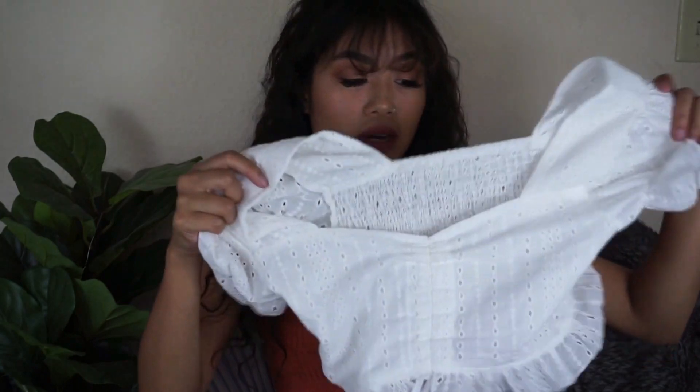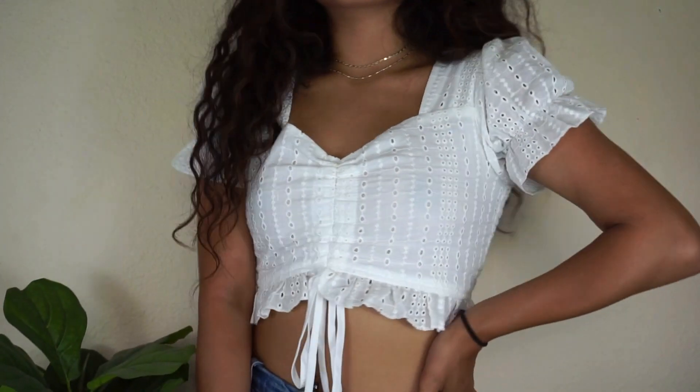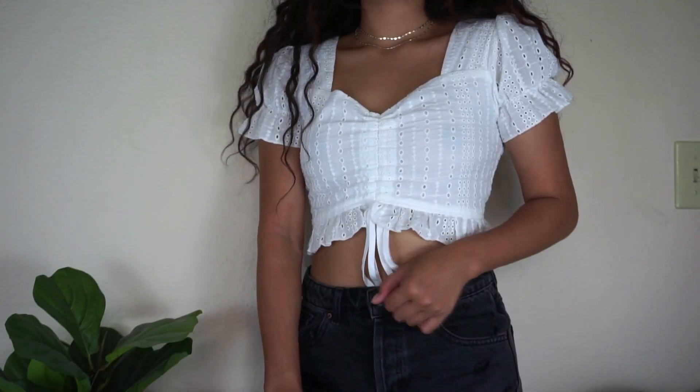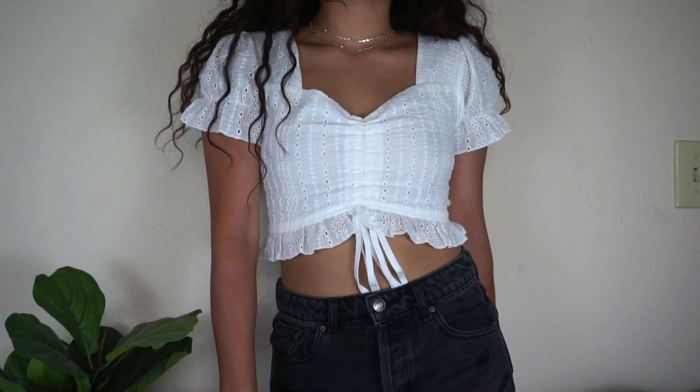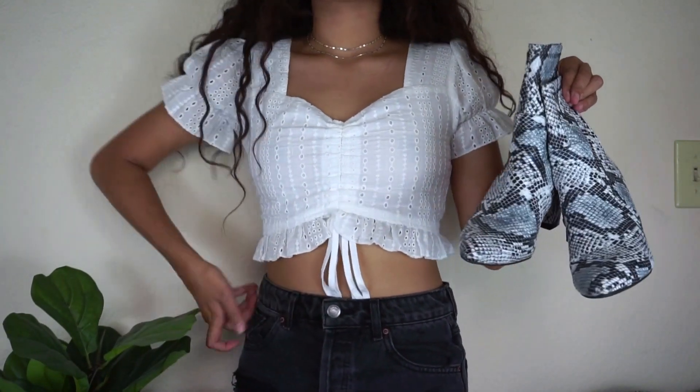Another trendy piece this summer has been the puff sleeve top, and I love it so much. This one's super comfortable and breathable, and I love the adjustable string so it can be as cropped as you'd like. The first way I paired it was with a pair of denim jeans — classic, simple but put together. I also styled it with a pair of gray wash denim and my snakeskin boots from Public Desire. I feel like this would be super cute — total brunch vibes.